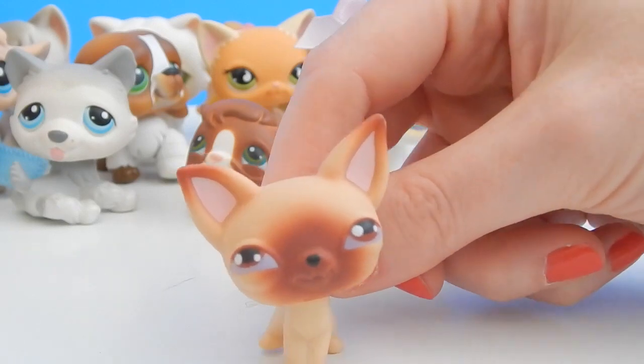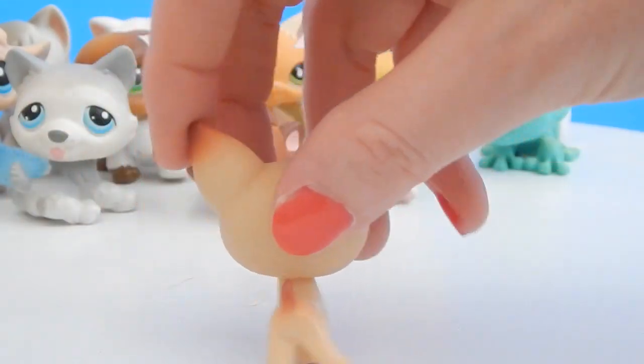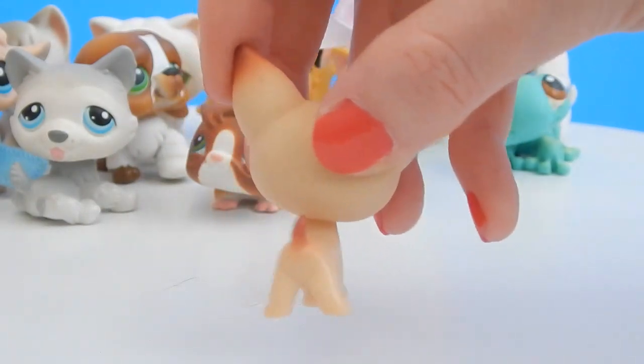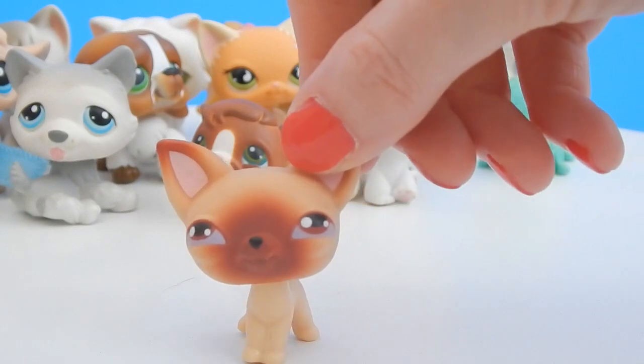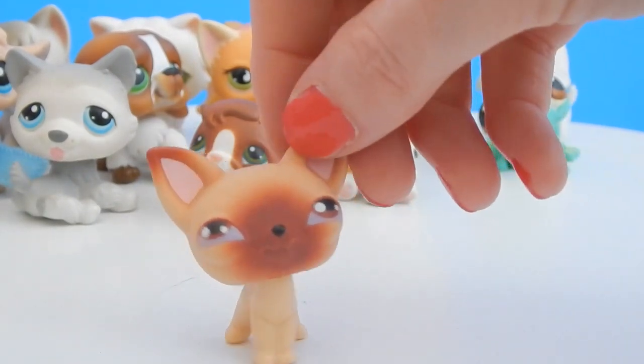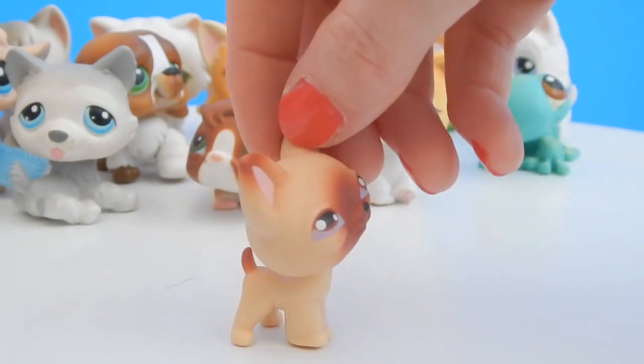It's a chihuahua! How cute — look at this tiny little tail. I do like this chihuahua. I wish his head bobbled a little bit more — it doesn't move, so there might be something wrong with it. But boy, he sure is cute.